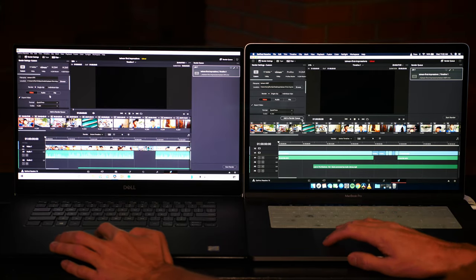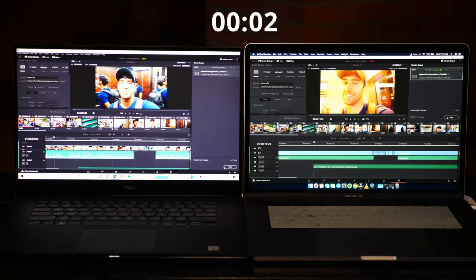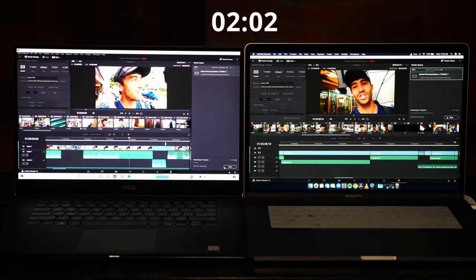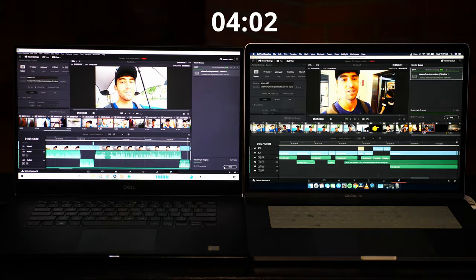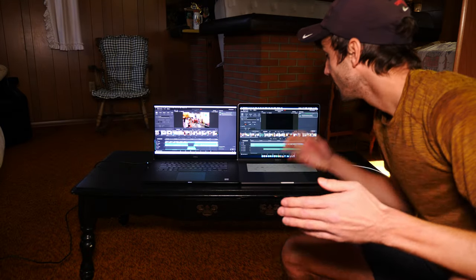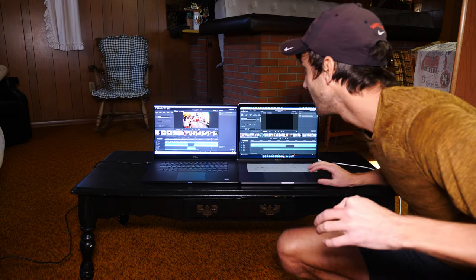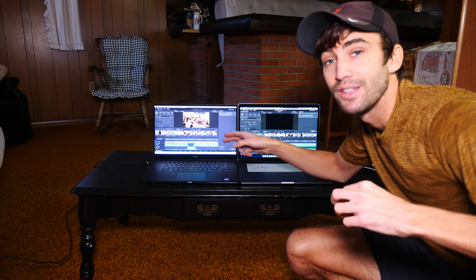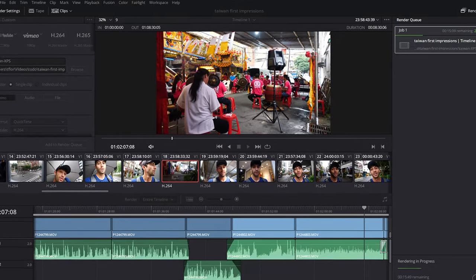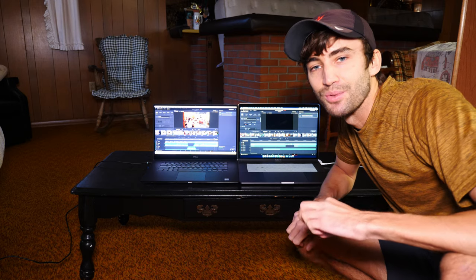On the count of three we're going to start the render for both of these simultaneously. One, two, three, go. And there you have it — the MacBook Pro is done in a matter of 4 minutes and 25 seconds. This one over here, the Dell XPS, is still rendering. It's only at 24% and it has 14 minutes and 22 seconds to go.